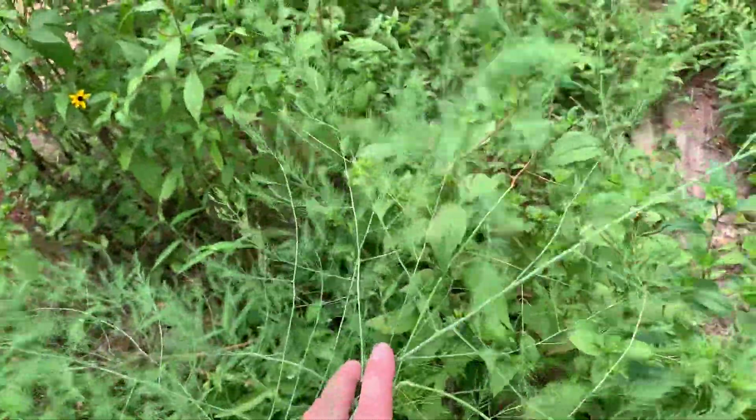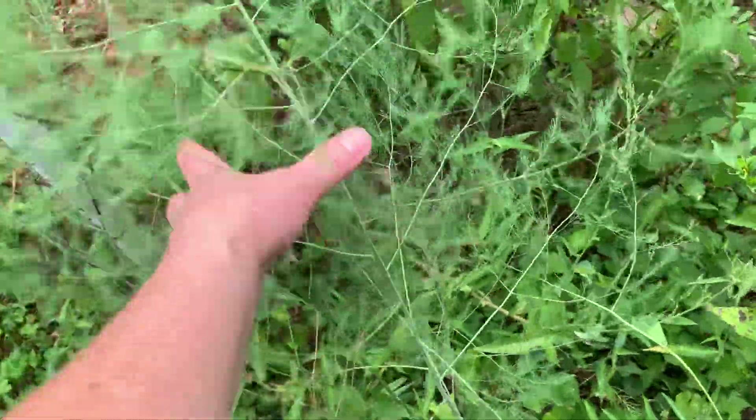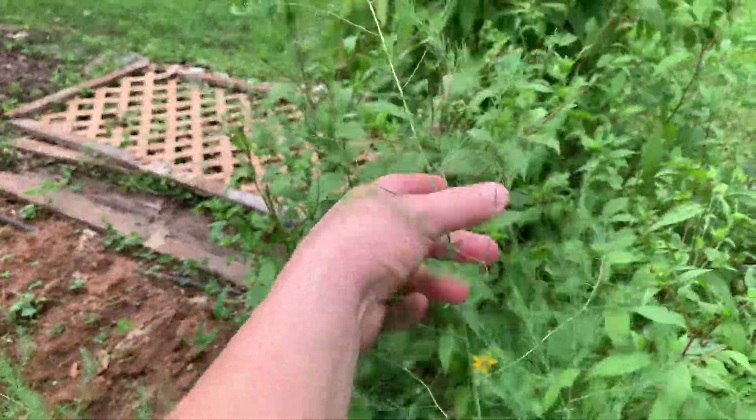My asparagus is doing nicely. Interestingly enough, the deer do not seem to be interested in asparagus, which kind of makes me happy. It's so pretty - look how pretty. You can just pet it, it's all soft.